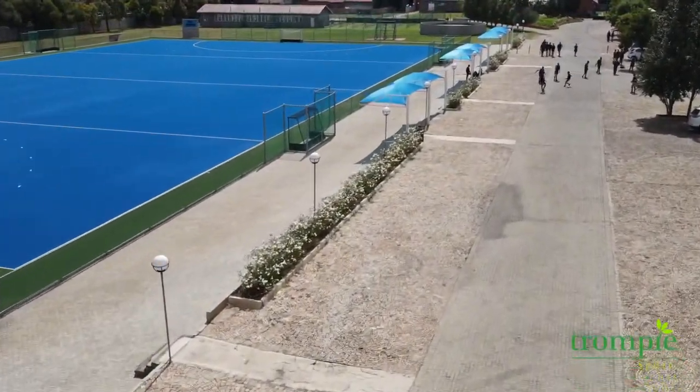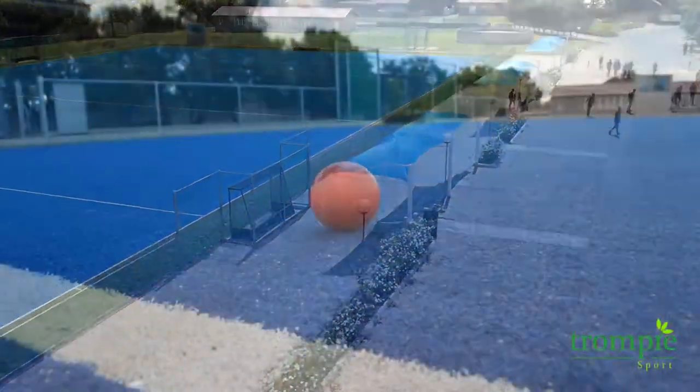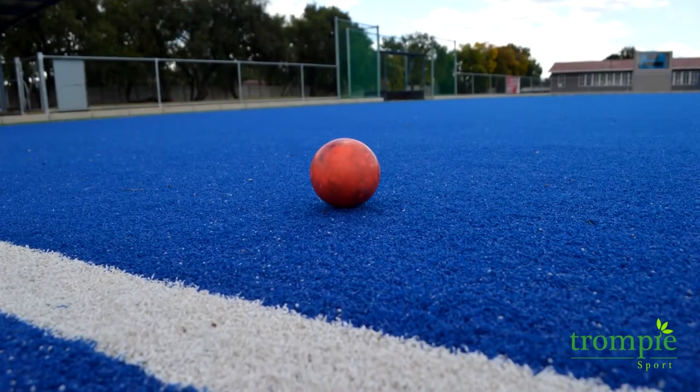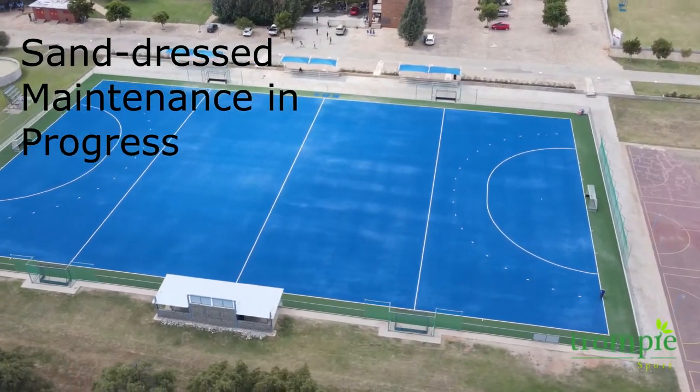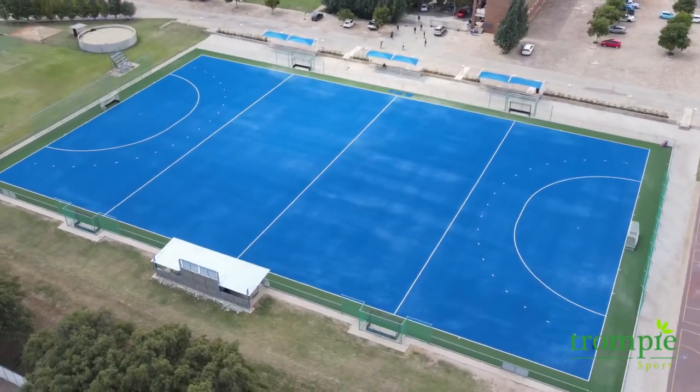Trompispoort did both the design and the construction of this facility. The school opted for a sand-dressed hockey pitch. Sand-dressed hockey pitches are environmentally friendly because they don't use any water, and they're also a bit more affordable than wet-based pitches.